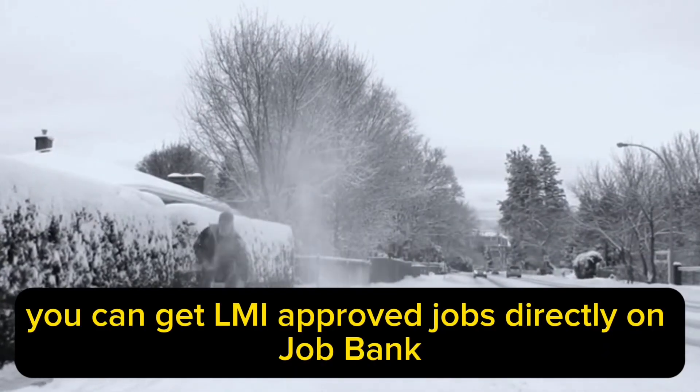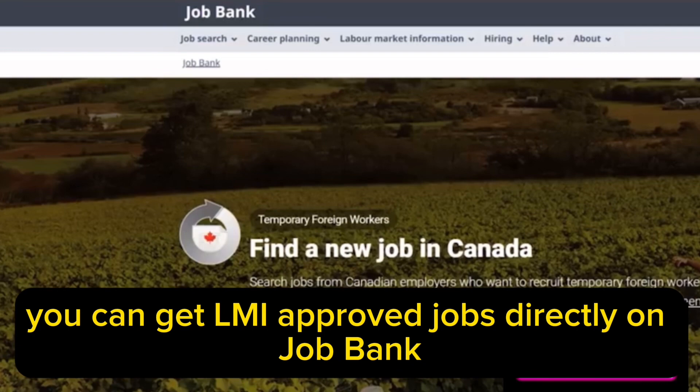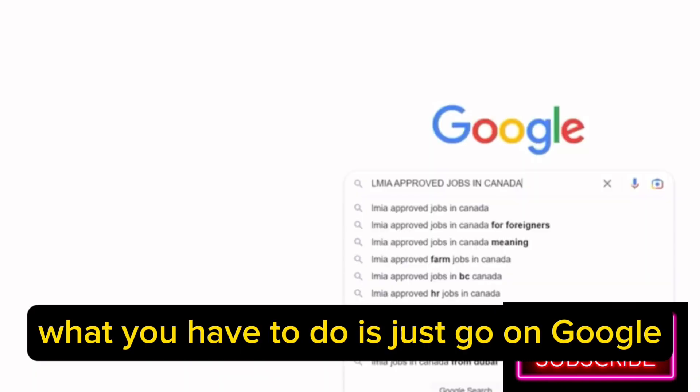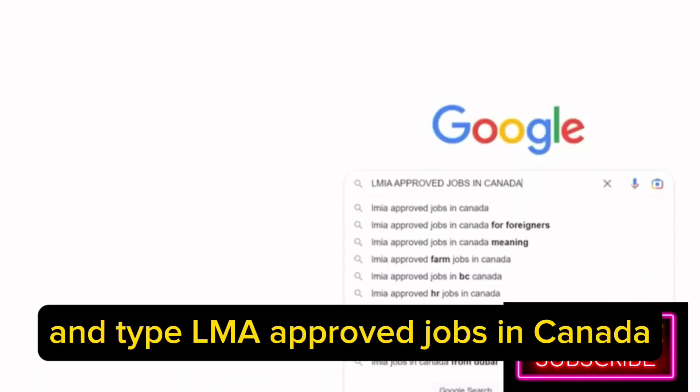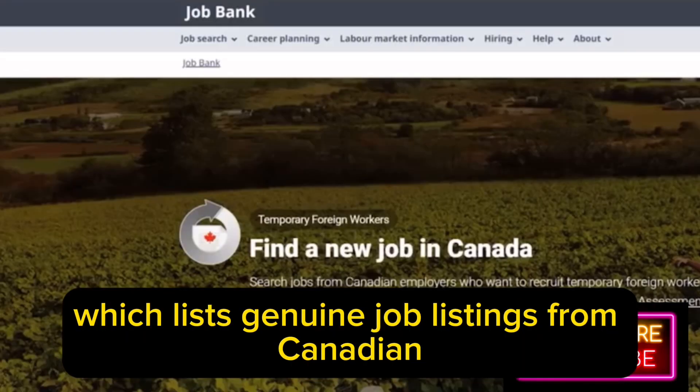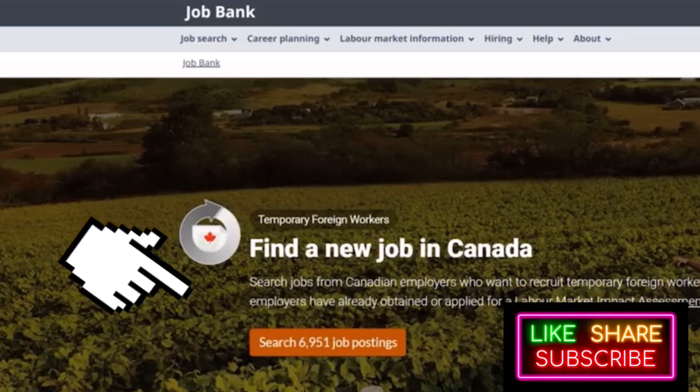You can get LMIA-approved jobs directly on JobBank, which is the official Canada government job listing website. Just go on Google and type 'LMIA-approved jobs in Canada' and you'll see the official JobBank web page, which lists genuine job listings from Canadian employers wanting to hire temporary foreign workers.